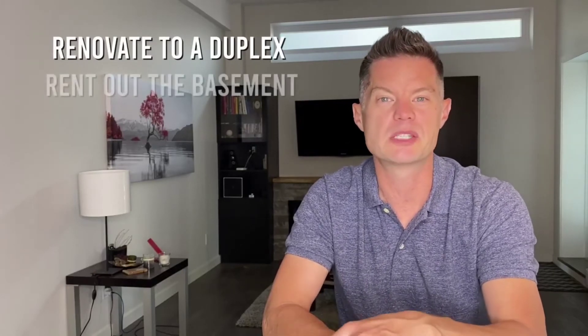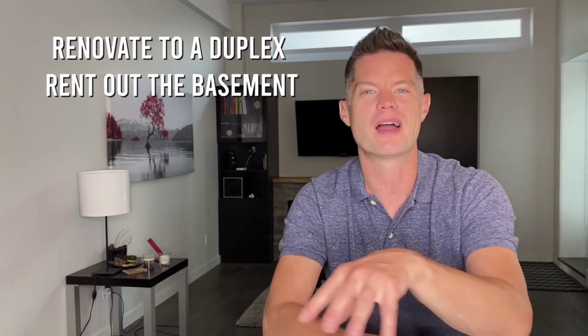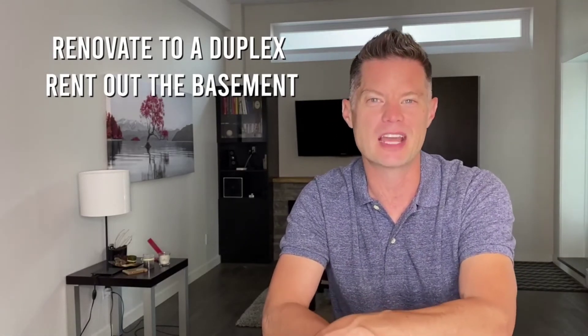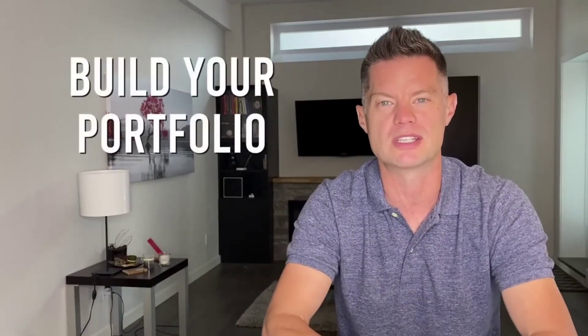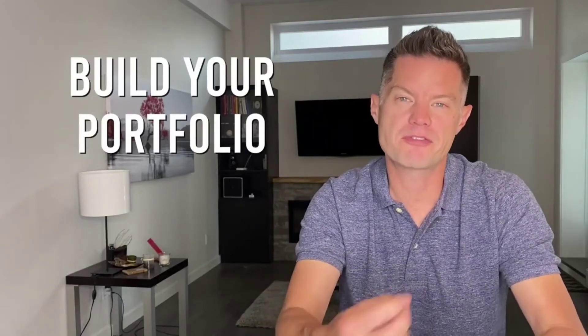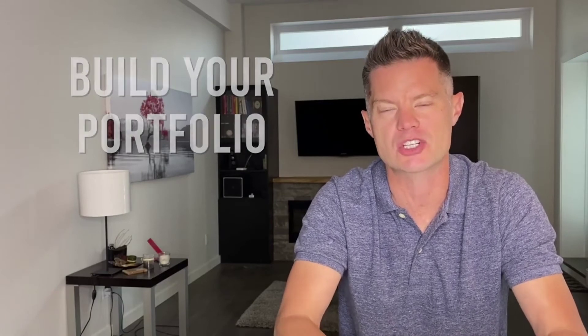Now with this new property as my primary residence, I do the same thing: renovate it, make it a legal duplex, rent out the basement, live upstairs for a while, then rent out the downstairs. Then I go buy another property, put 10% down because that one's my new principal residence, and rent out the property I used to live in. You can see how you can use this strategy to start building your real estate investing portfolio — and this is the fastest way to grow that portfolio without having to put a lot of money down into each transaction.